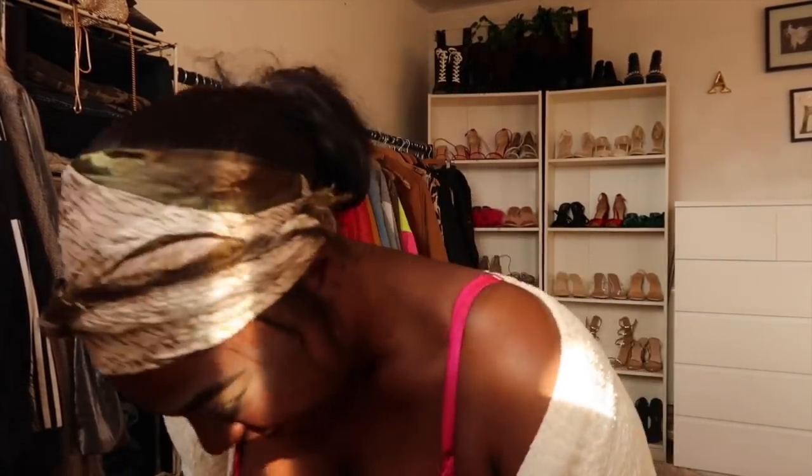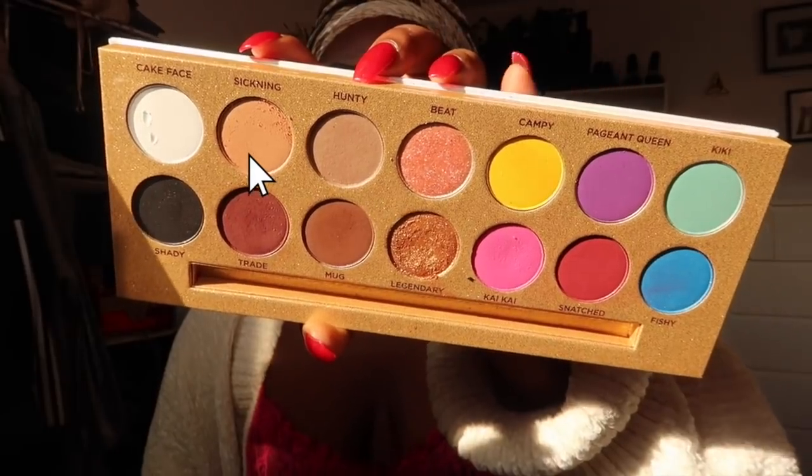Beauty Bae sent me the new MUA's Life to Drag eyeshadow palette. I know there's been a lot of drama with certain beauty gurus but I'm mostly on YouTube watching David Dobrik, Breakfast Club, old Beyoncé performances and my friends - I'm not really in tune with what goes on in the community. I'm just here to blend eyeshadow. I'm going to go in with the shade 'Sickening' and work that in my crease.